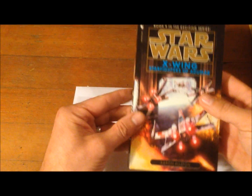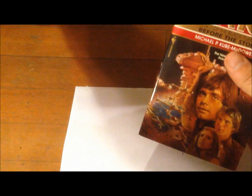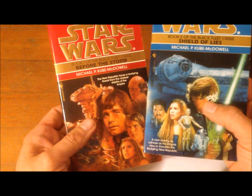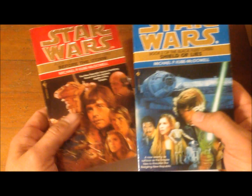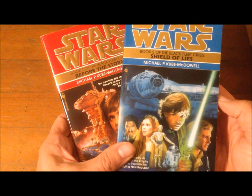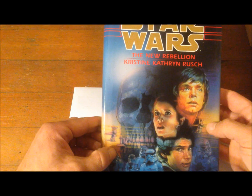After Children of the Jedi comes Darksaber, then Planet of Twilight by Barbara Hambly, then another X-Wing book: Starfighters of Adumar, followed by the Black Fleet Crisis trilogy. I seem to only have books one and two — Before the Storm and Shield of Lies — and I'm missing book three, which is really weird.